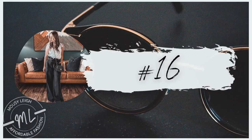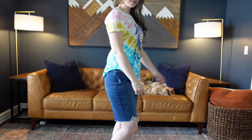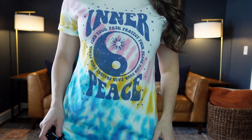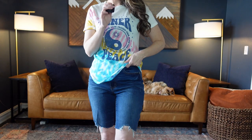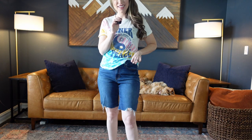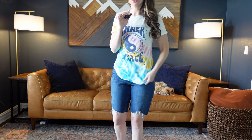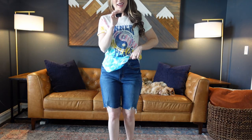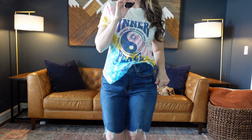Number sixteen is this No Boundaries graphic tee for $10.98. It comes sizes extra small through 3XL in four different designs and I'm wearing a size medium. Everybody loves a good graphic tee and I love these from No Boundaries. They're very comfortable, have a little scoop and come up on the side. You can tuck it in, tie it up, or leave it loose — everybody needs a few of these for the summertime.